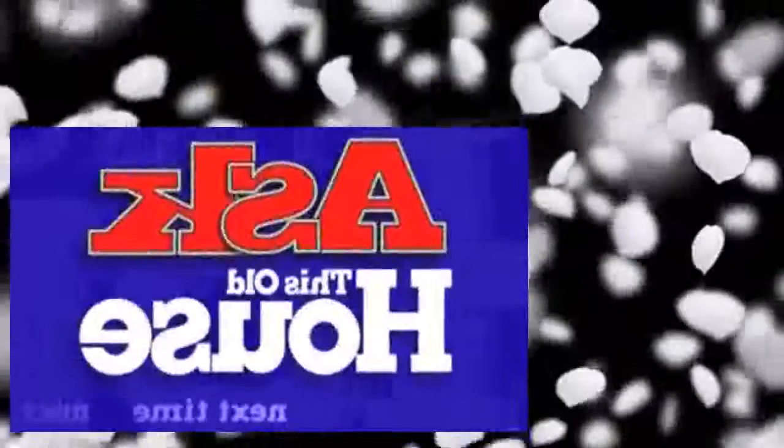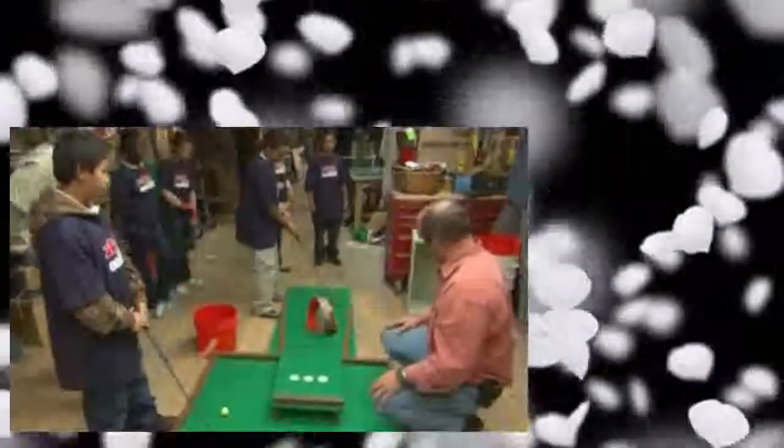Next time on Ask This Old House — you guys ready to play some golf? We roll out an entire episode of fun projects to do with your kids. It promises to be a real blast.